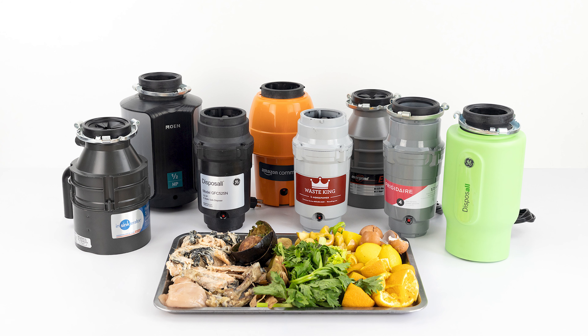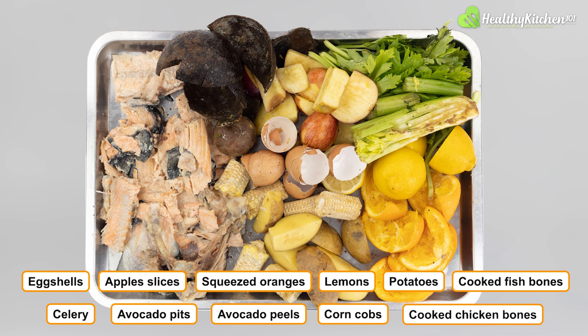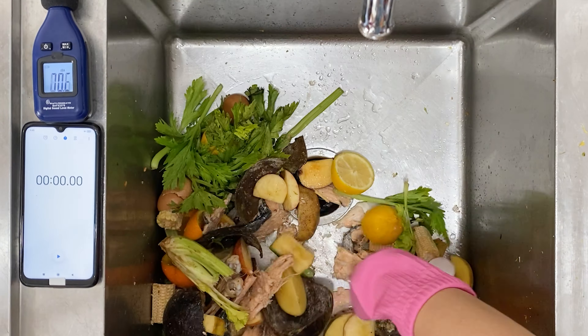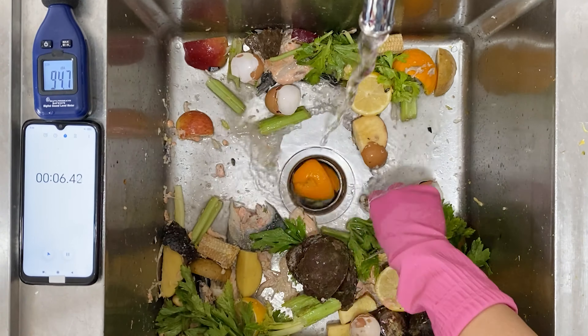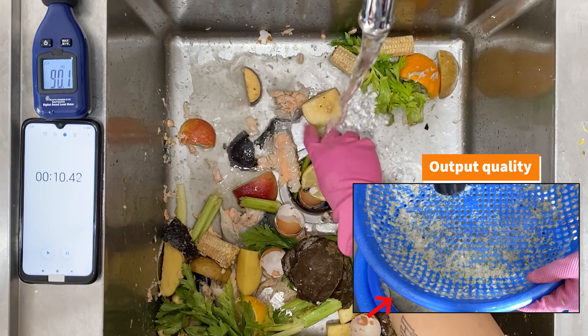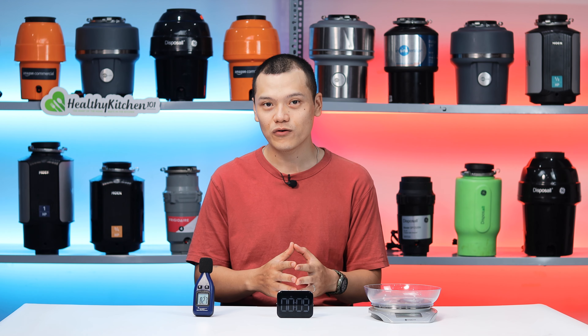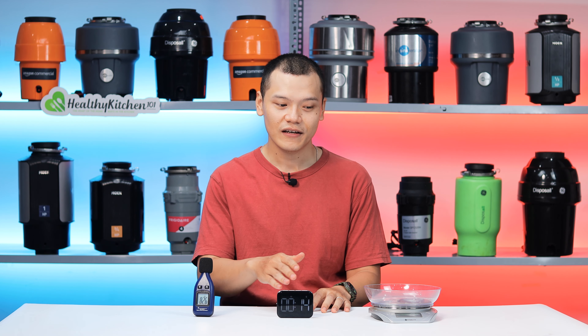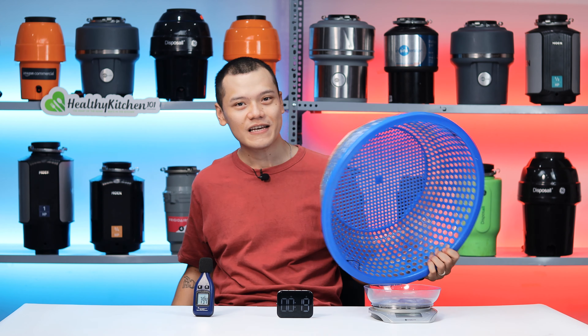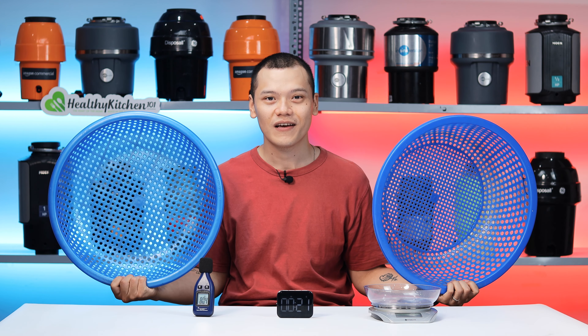We'll be using the results collected from doing the scrap mix test, where the disposals will take no longer than 4 minutes to process 11 types of foods that weigh roughly 90 ounces in total. To assess performance in the test, we focus on how quickly the disposal finishes the task and how finely the output materials are processed. The equipment we use includes a sound level meter, a stopwatch, a scale, and two colanders — one with small holes and the other with larger holes.